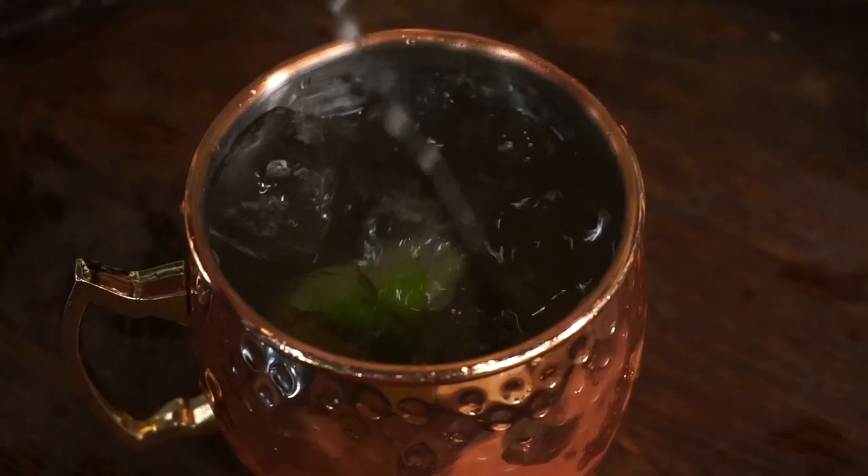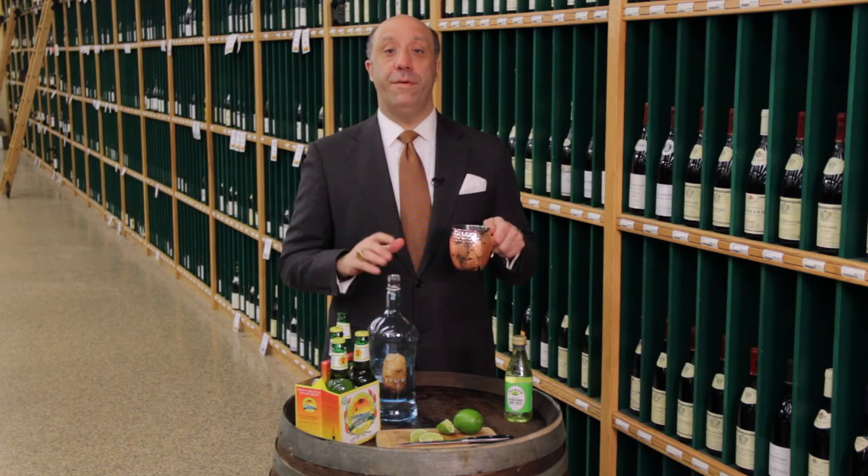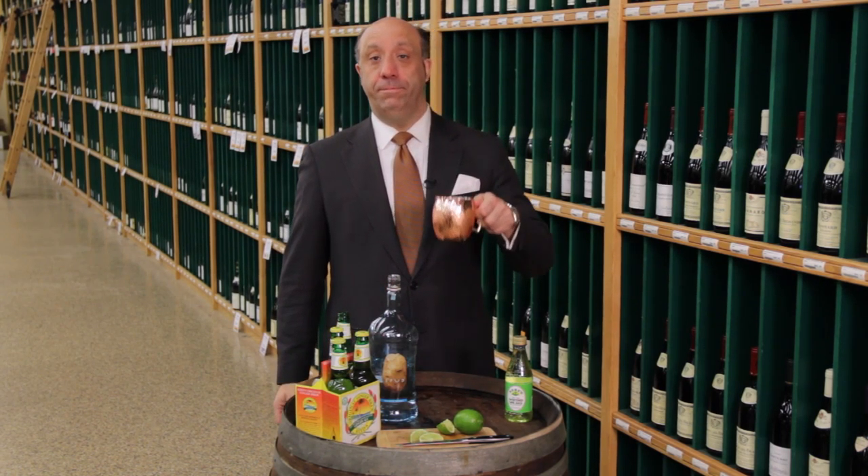Just mix it up — it's such a simple drink, so light and refreshing, that you'll have something for you and your friends to enjoy. For more information, stop by Haskells.com. Cheers!